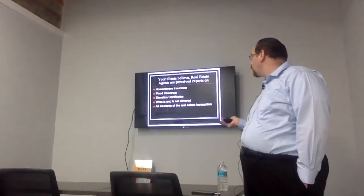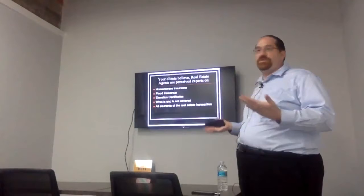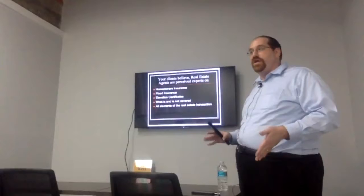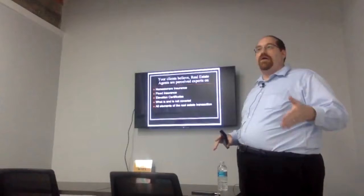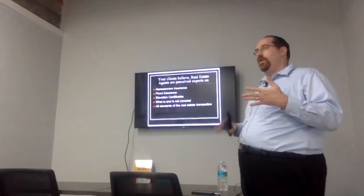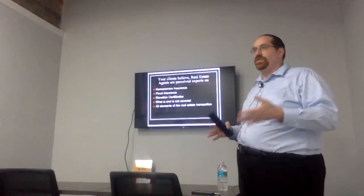As a reminder: your clients perceive real estate agents as experts on homeowners insurance, flood insurance, elevation certificates, what is and is not covered — all elements of the real estate transaction. It's okay to say 'I don't know.' However, you need to have experts that are able to answer the things that you don't know, whether that's a title insurance agent, a homeowners or flood insurance agent, or a mortgage person. Building these sorts of contacts is critical to being successful in real estate.